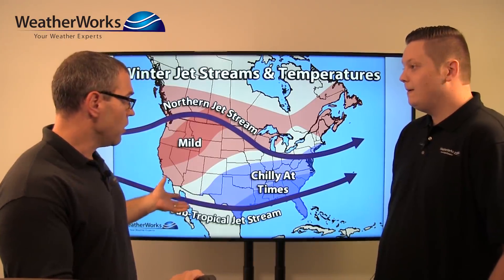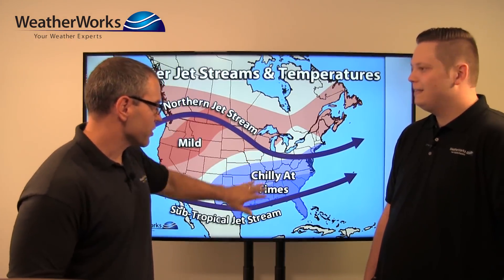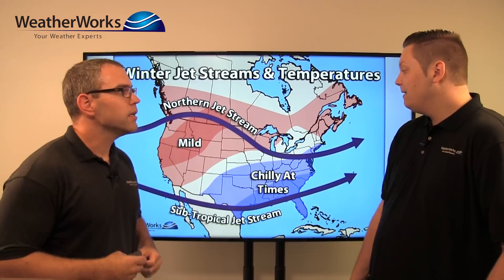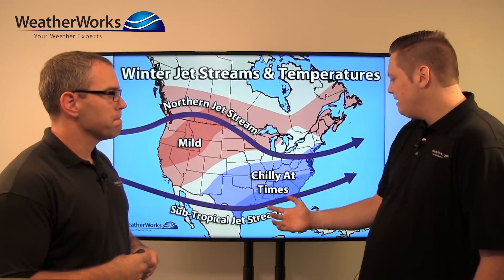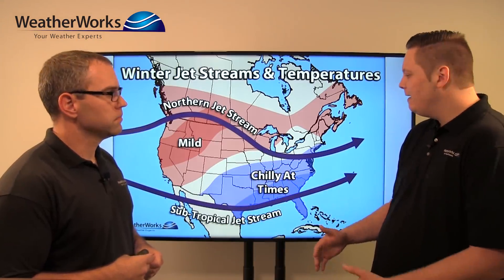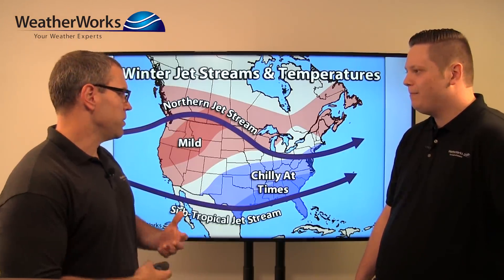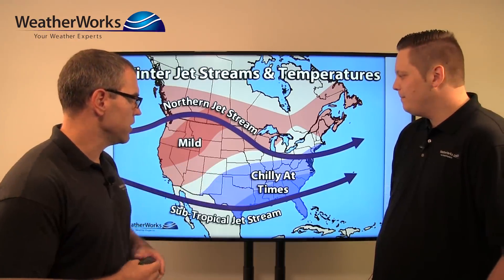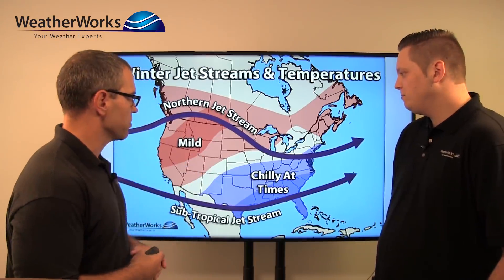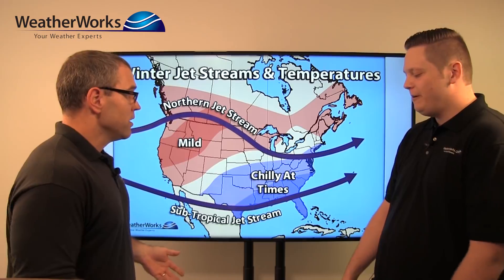For our Midwest clients — Chicago, Indianapolis, towards Cincinnati — probably a little bit less snow than normal because the jet stream is riding to their north and the subtropical jet stream is staying to their south. But it only takes a couple weeks of something different for them to get snow, so they'll certainly see a little bit. It might be more minor events — maybe clippers riding down in the northern stream, which are usually light snow events coming out of the northern plains.